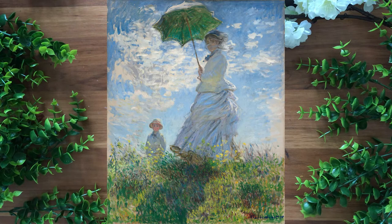I'm going to be walking you through how to do an Impressionist painting yourself today, so let's get into the materials that you're going to need.